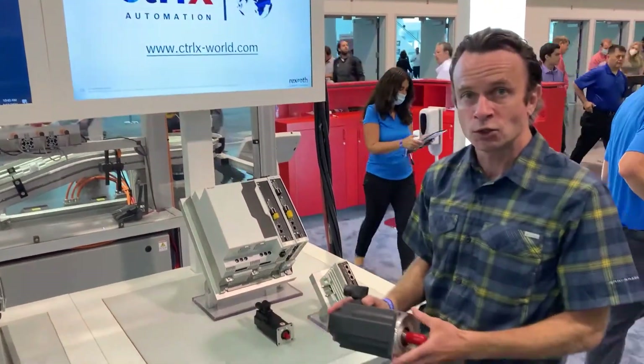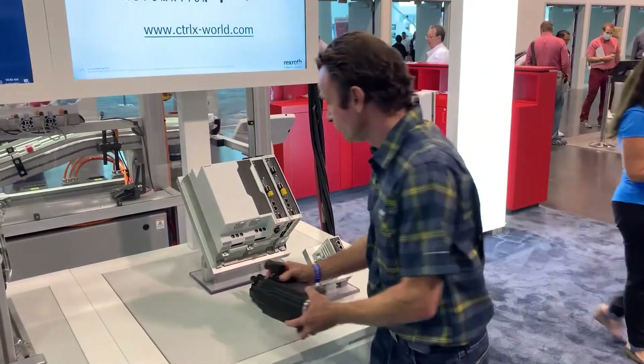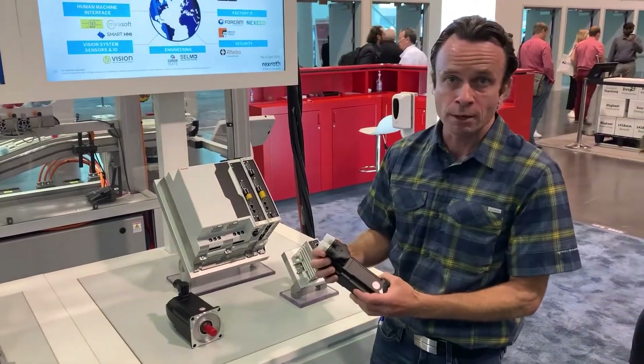In this case, the MS2N servo motors complete the solution.